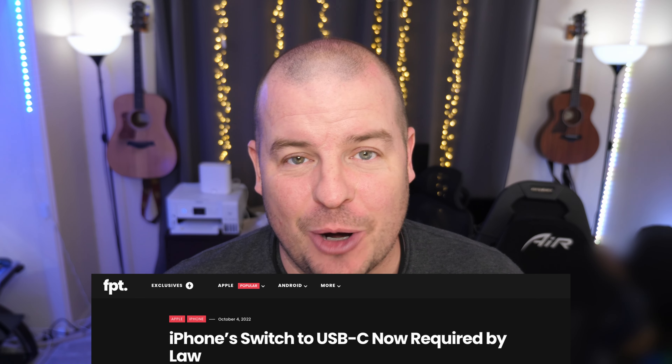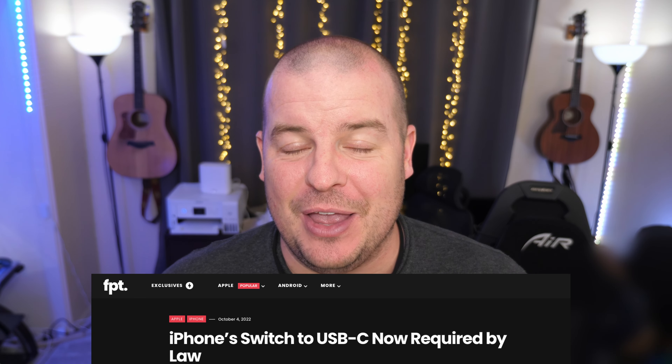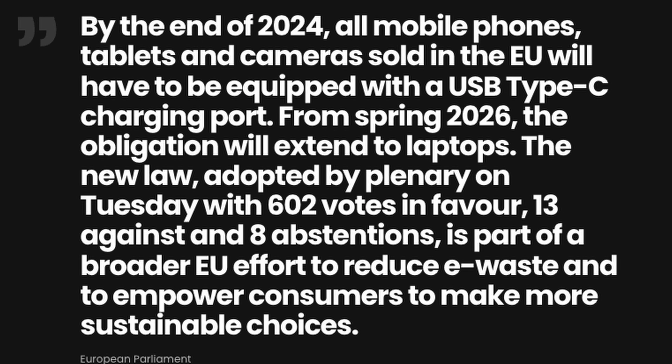Our first story of the day has to do with iPhone and Apple and their tablets. It looks like they're going to be forced into using USB-C, at least in Europe. And if they're going to have to do it in Europe, you can bet they're going to do it everywhere in the world. There are already rumors that the next iPhone is going to be USB-C compatible — we've heard that for the last couple of years. By the end of 2024, Apple has to go USB-C. So this is great news.